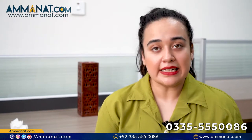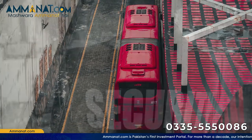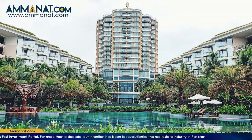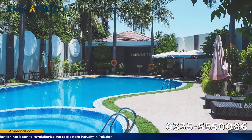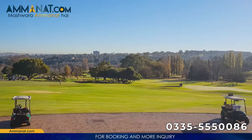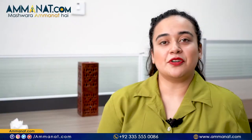Lahore Smart City will provide the following facilities to its residents: it is a gated community, eco-friendly with a clean environment, metro bus system, 24/7 security surveillance, 24/7 electricity supply, smart cameras with object recognition, five-star hotels, shopping malls, sports complex, community club, gym, spas, holiday resort, schools, colleges, university, hospitals, a designated route for the M2 motorway, golf course, horse riding club, and many more.